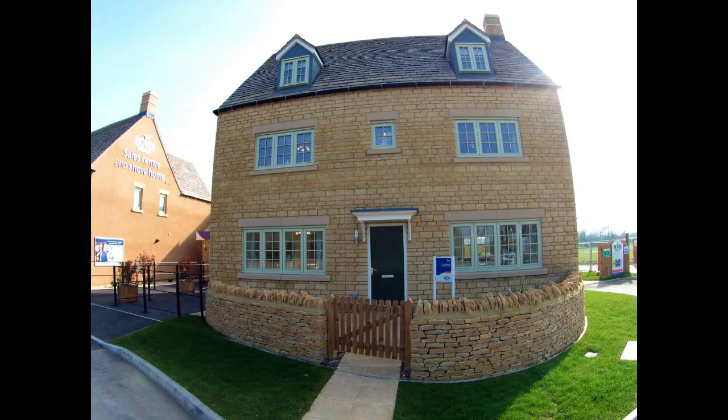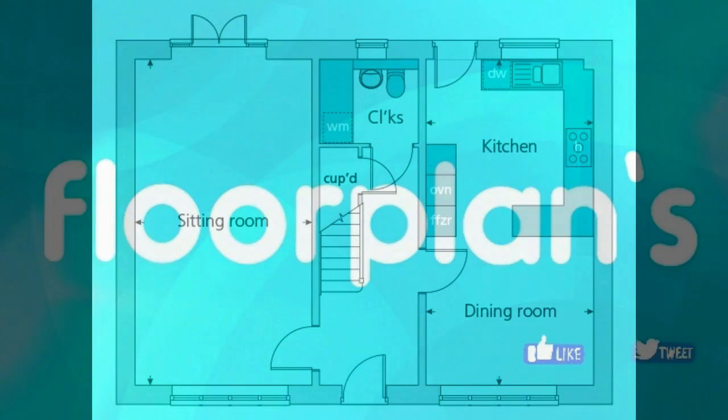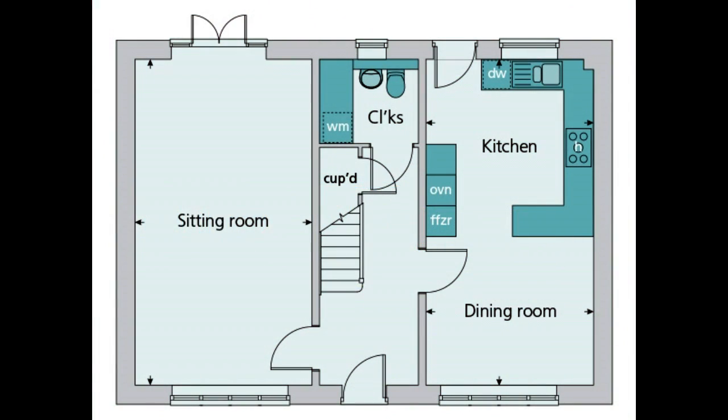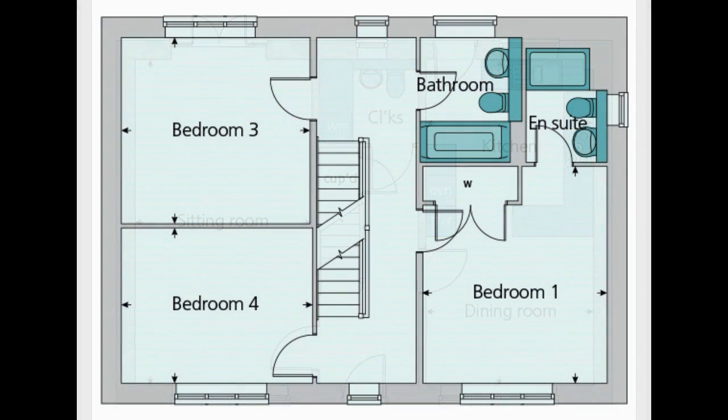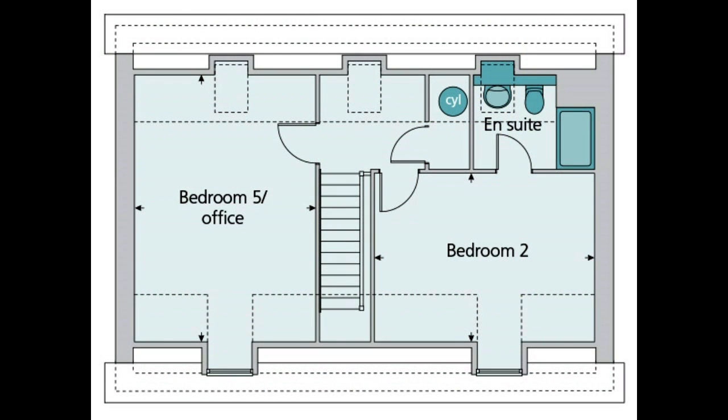Hello, it's Emma and Steve here from Showums Online, and today we're at Keeble Fields by Bovis Homes. Keeble Fields is located in Fairford in Gloucestershire. The house that we're going to view today is the Stratford, a lovely stone-fronted two and a half storey five-bedroom detached house.